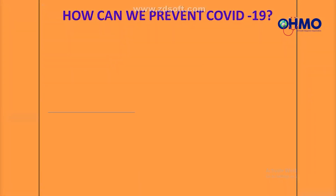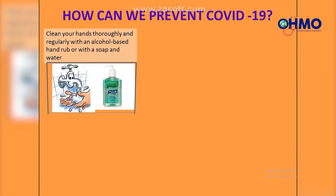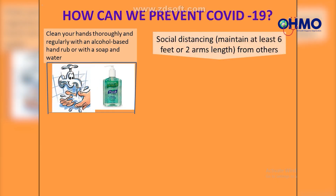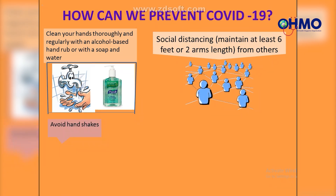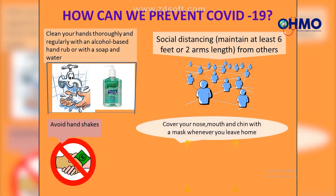How can we prevent COVID-19? First, clean your hands thoroughly and regularly with an alcohol-based hand rub or with soap and water. Second, social distancing — maintain at least six feet or two arms' length from others. Third, avoid handshakes. Fourth, cover your nose, mouth, and chin with a mask whenever you leave home.